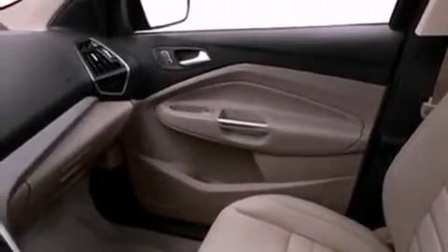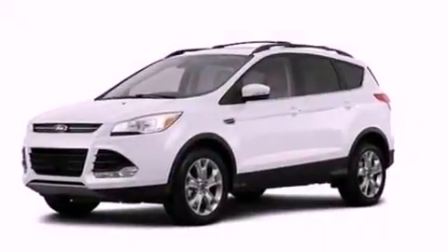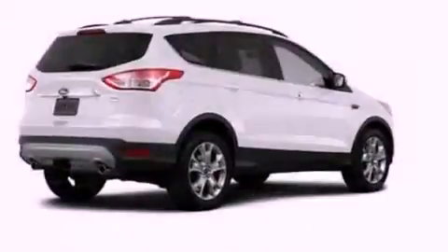A rear spoiler, a passenger side vanity mirror, an anti-lock braking system, a split folding rear seat, and aluminum wheels.